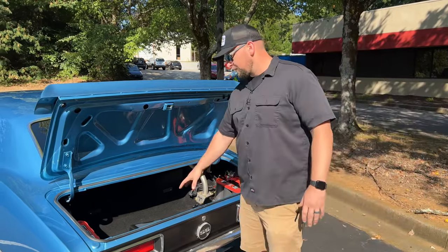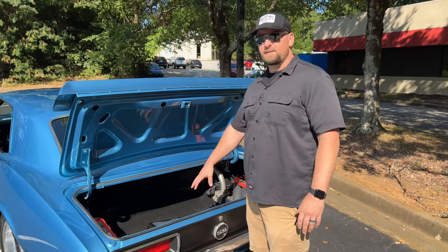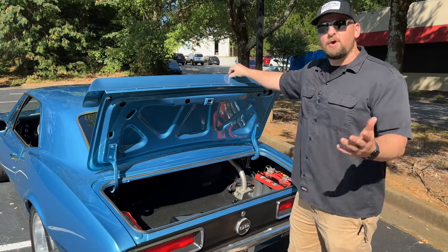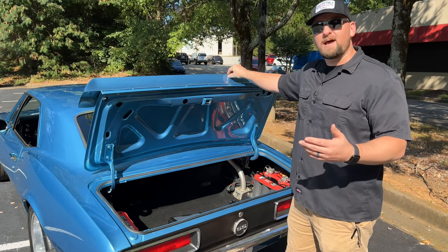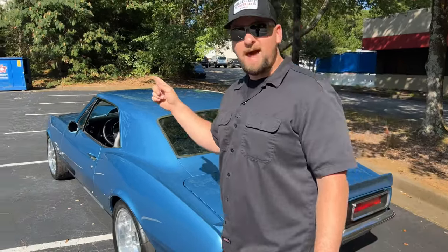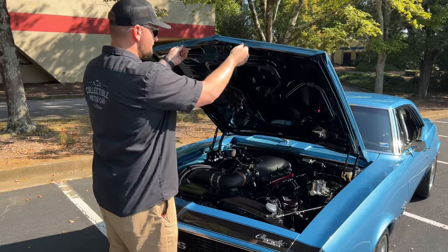I absolutely love this car — when I drive it, it just really hits all the spots. We can go through the paperwork in detail for anyone interested. Give us a call at 770-738-7111, ask for Chris or my partner Justin. We have pictures of the paperwork on our website as well. With that said, let's move up front to see that massive 408 stroker engine.